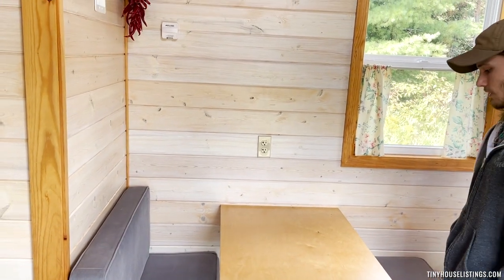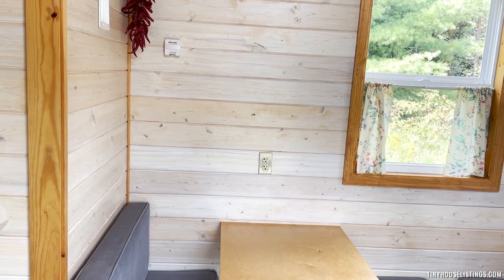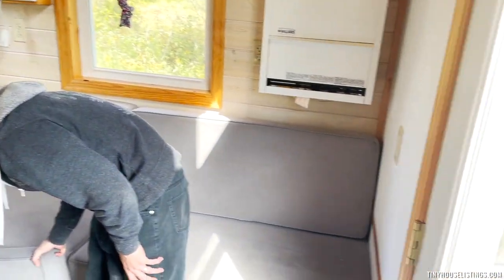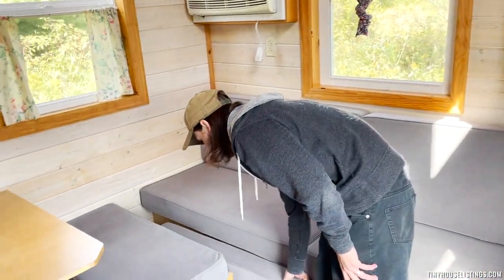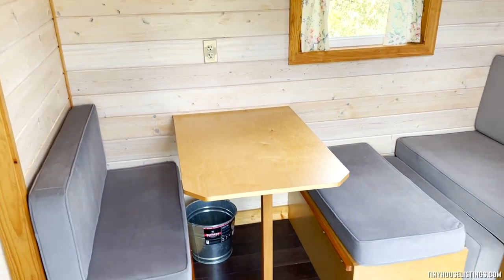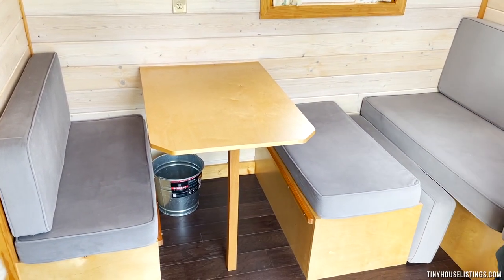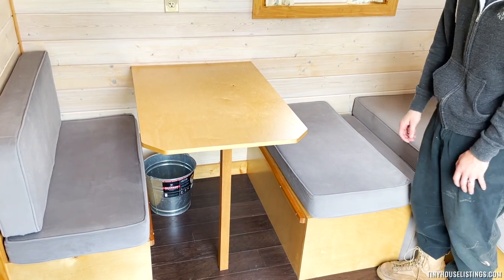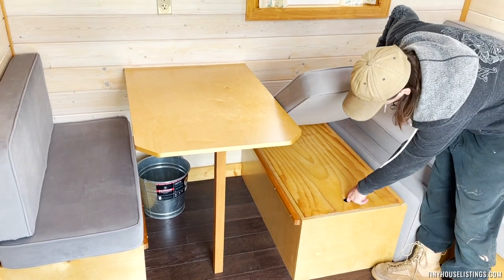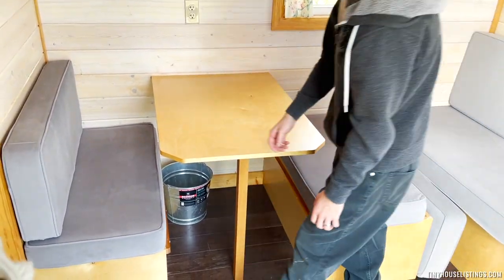and this kind of comes into a full wrap-around L seating. That's what this spare cushion is for — it's the extra piece to the puzzle. This is great because it allows you a nice space to work on your laptop, do art, or have dinner. It's a very multi-purpose space. There's storage underneath both benches on this side as well.